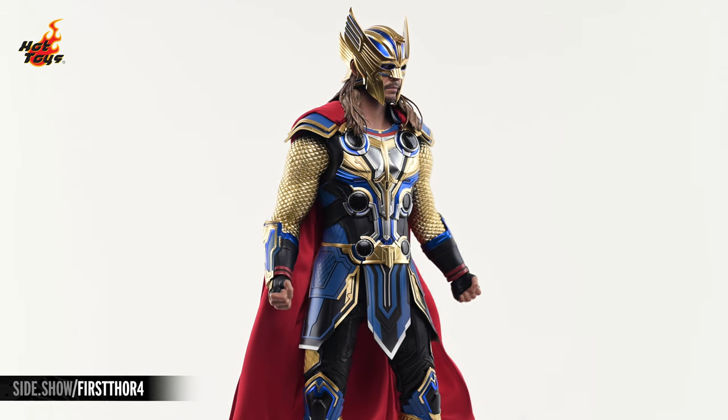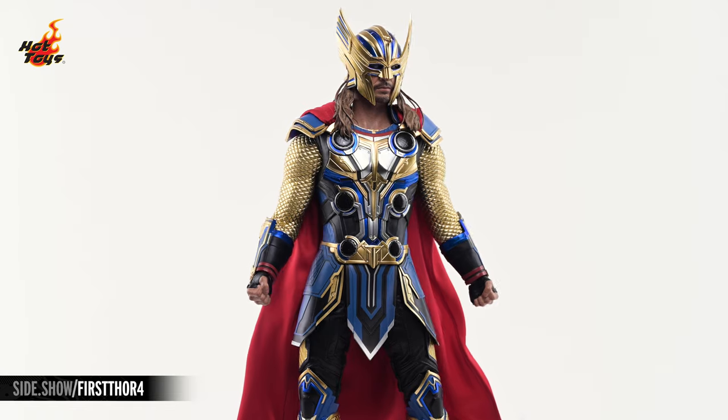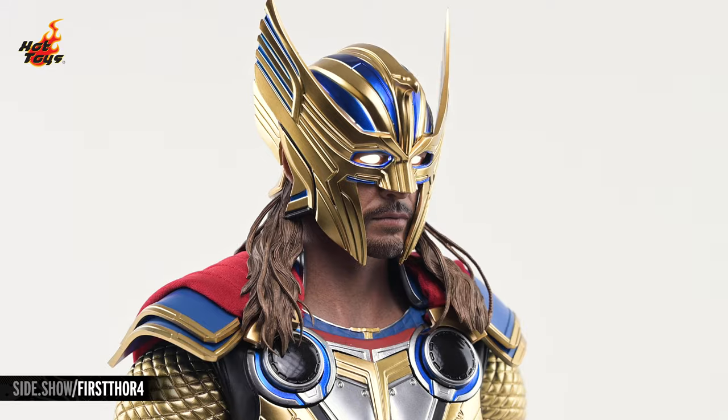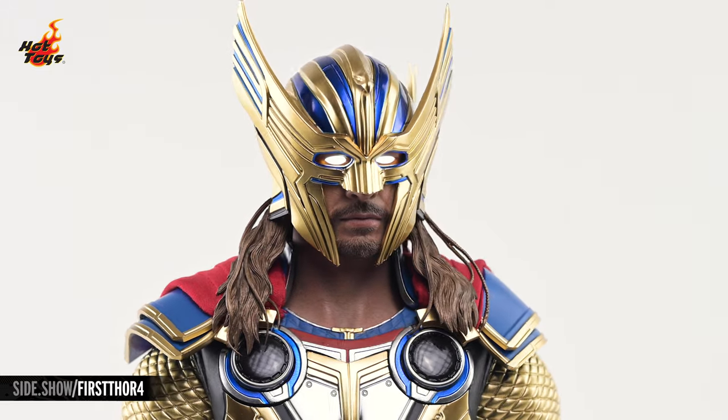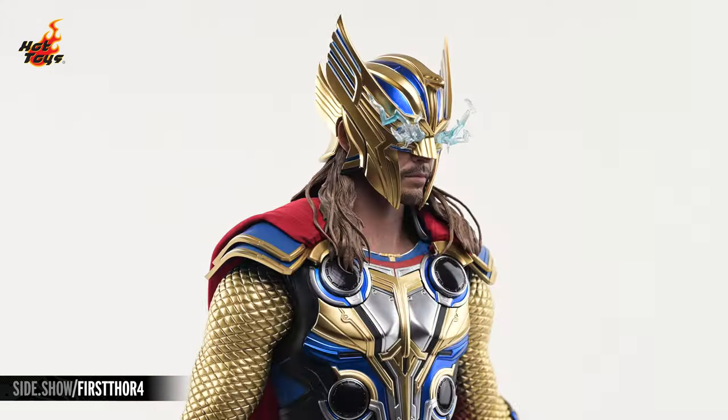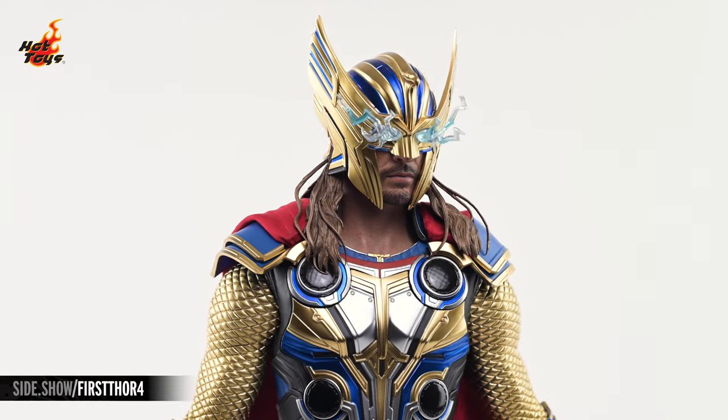The deluxe version of the figure includes a helmeted portrait of Thor, a swap-out chest piece, and a pair of armored arms, completing the classic armored look. That helmet also accepts a trio of included button-cell batteries, which will enable a light-up feature in the eyes that can be further enhanced by the inclusion of these eye-lightning effects.